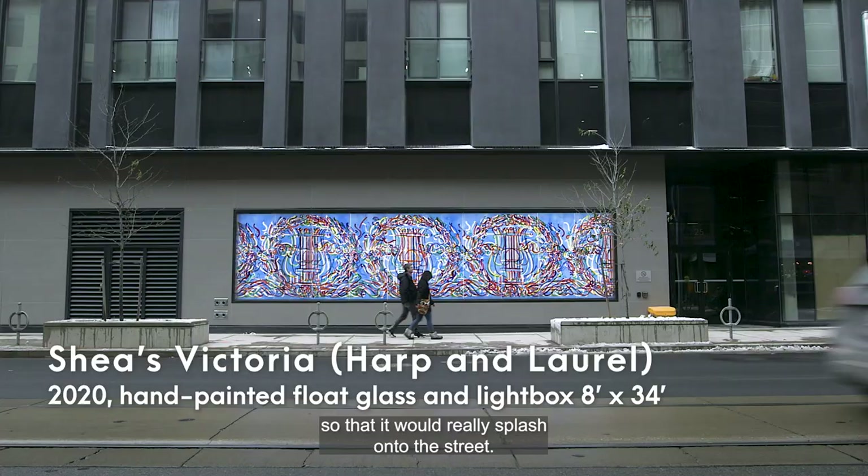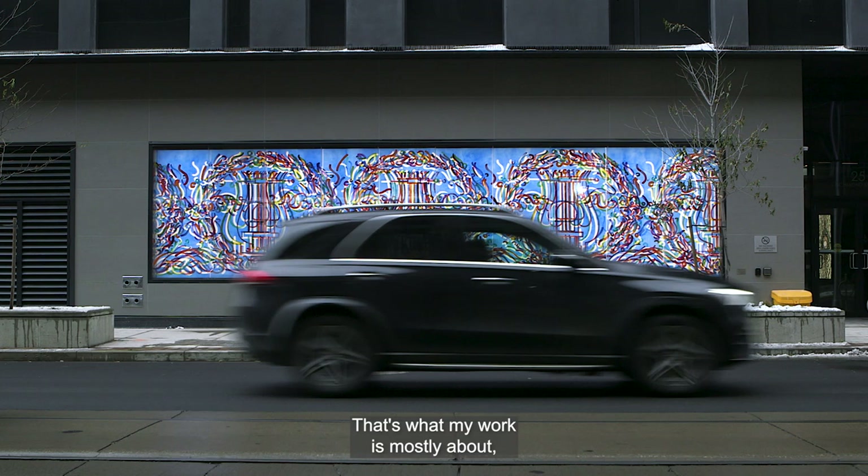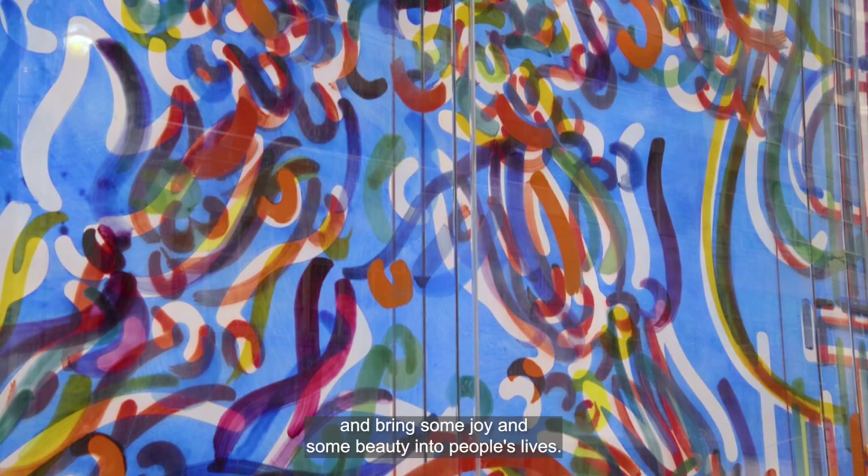I want it to be very celebratory so that it would really splash onto the street. That's what my work is mostly about — trying to bring a celebratory nature and bring some joy and some beauty into people's lives.